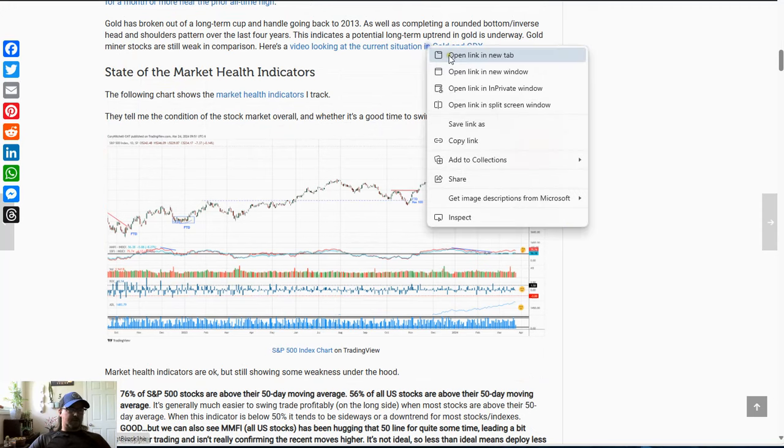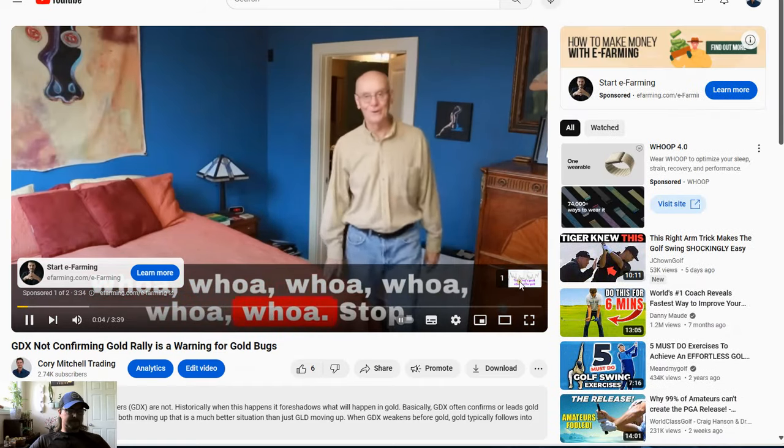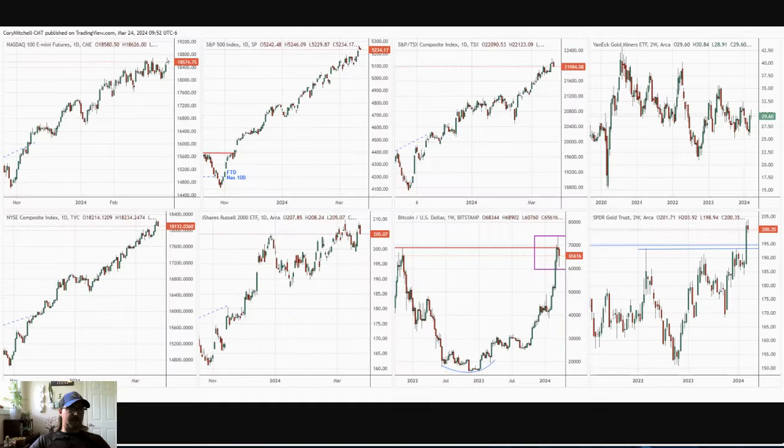On the YouTube channel, let me pull it up quickly so you can see it. Market health indicators are okay, so let's look at this.